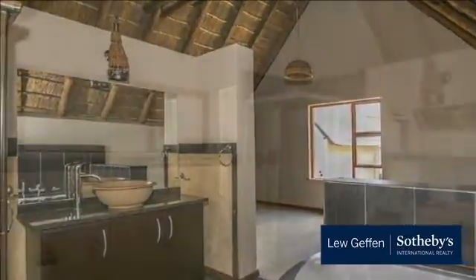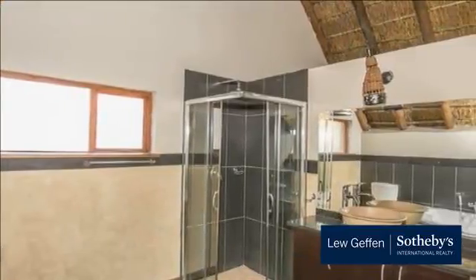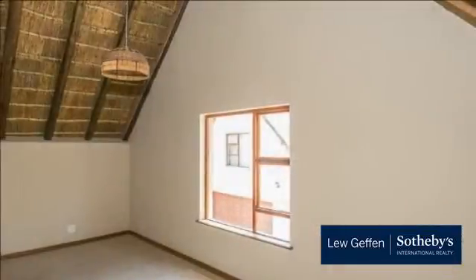Also close by are Fourways Mall, Broadacres, Cedar Square, Montecasino and Northgate for all your shopping, entertainment and restaurant requirements.